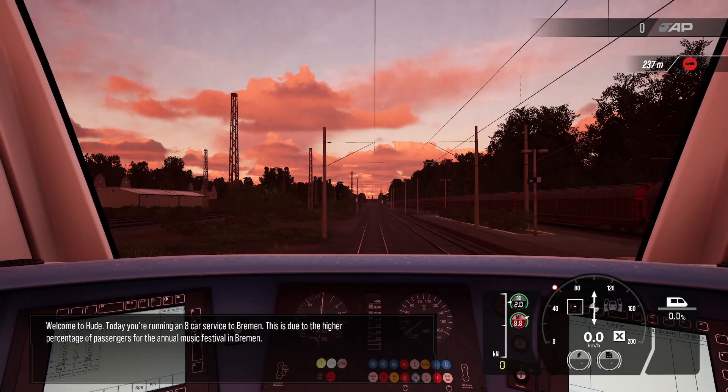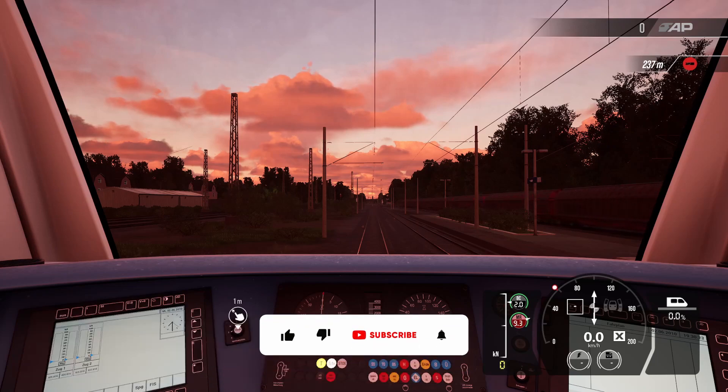Hello and welcome to Train Sim World 3. Today we're going to be doing the Beats by Bremen scenario. As you can see, we are currently in Hude. We're an 8-car service all the way to Bremen, and this is because there's an annual music festival on.